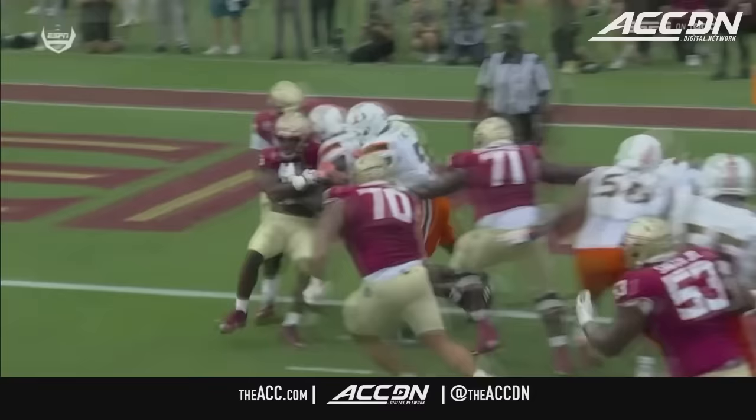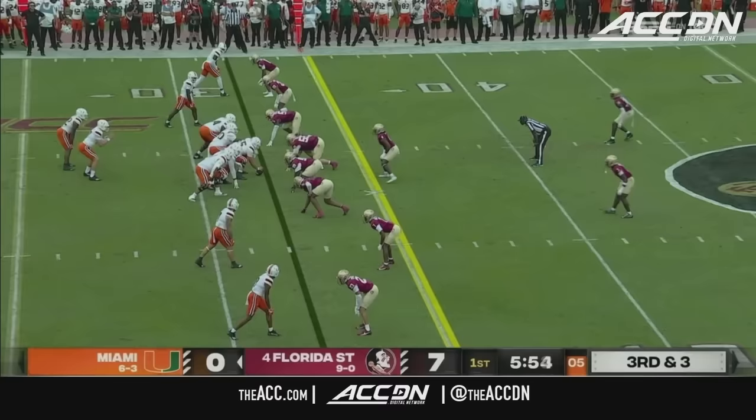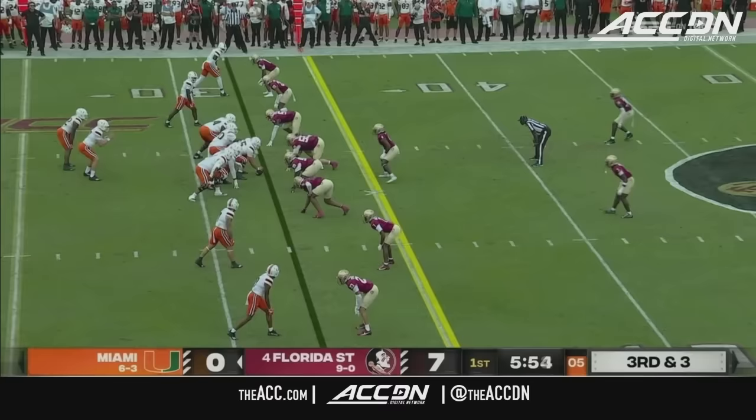Great job there in the middle by Maurice Smith. He's engaged with the defensive tackle. Leonard Taylor throws him to the ground, goes right to the right side of him — but Benson does it and he continues.